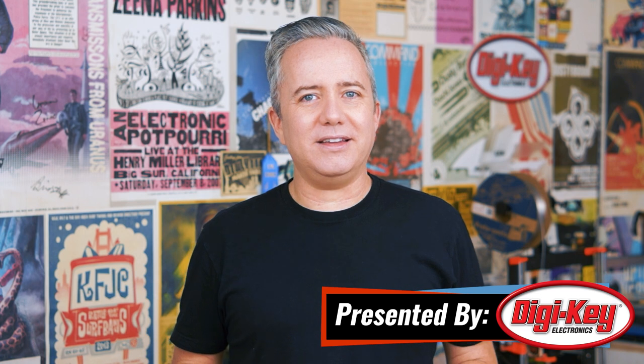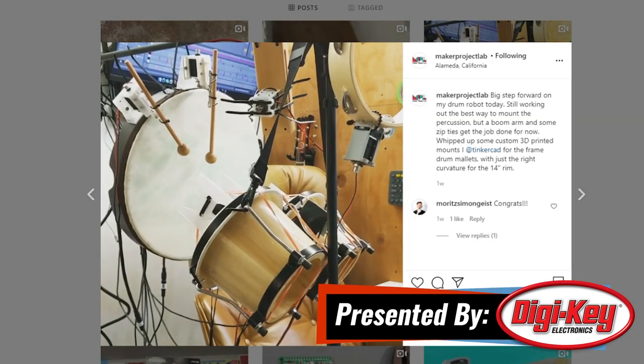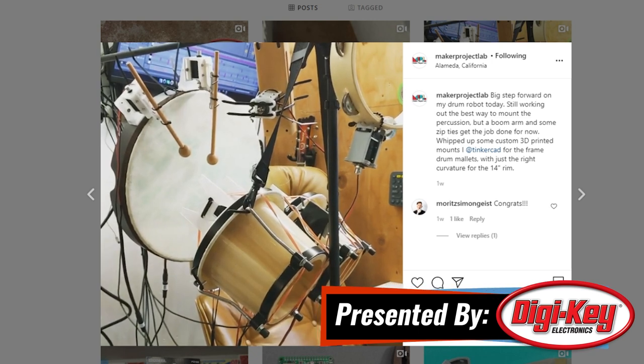Hey, I'm Donald Bell, and welcome back to another Maker Update. I hope you're all doing all right. I've been keeping busy working on a drum machine that plays real drums. I can already tell it's going to be a big project, but it's keeping me entertained. We have a lot to talk about — let's get started with the project of the week.